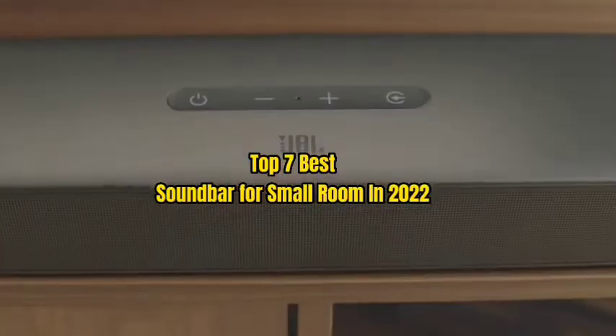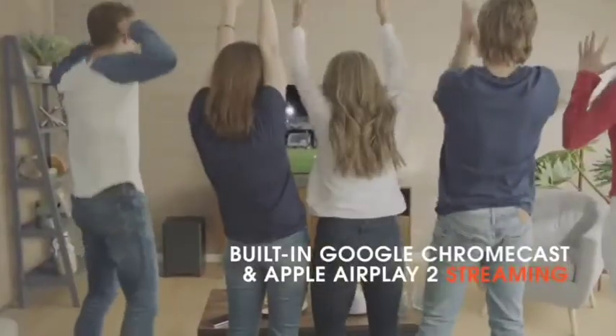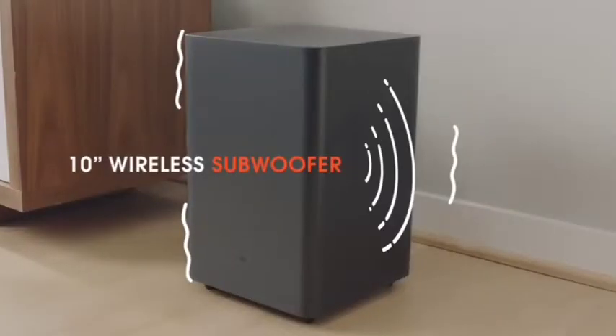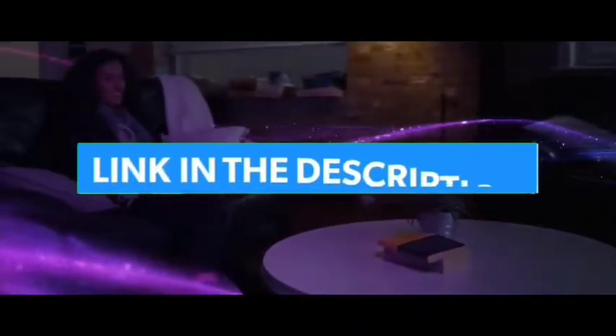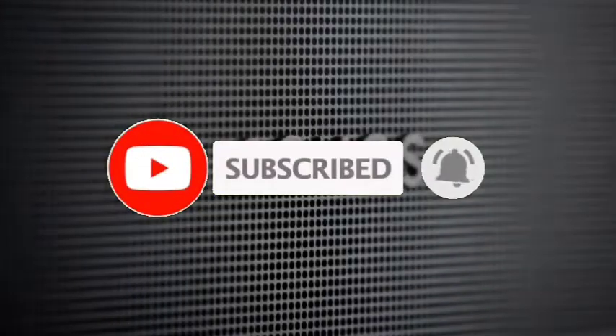Top 7 Best Soundbars for Small Room in 2022. Through extensive research and testing, I have put together a list of options that will meet the needs of different types of buyers. For more information, I have put links of products in the description — make sure to check it out. Like the video, comment, don't forget to subscribe, and let's get started.